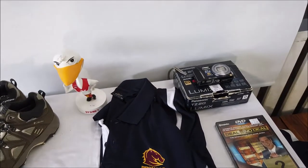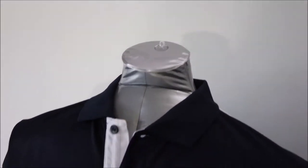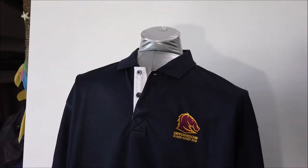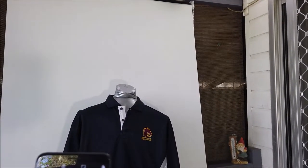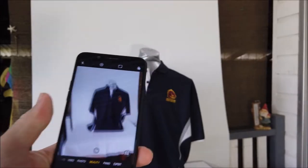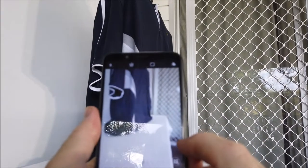I'll get set up to show how I photograph items. The shirt is on a blow-up mannequin — costs about $10 to $15 delivered from China. Cheap, but it does the trick. I've got my Oppo phone here, and I'll just demonstrate — normally I take a series of photos.